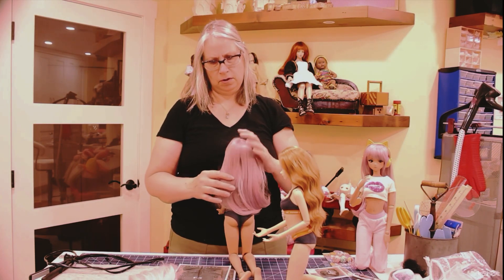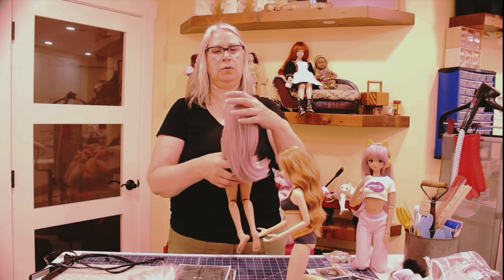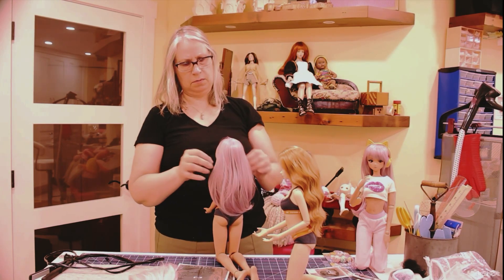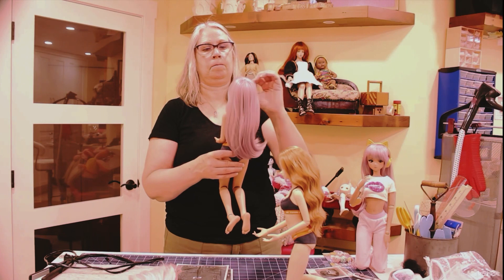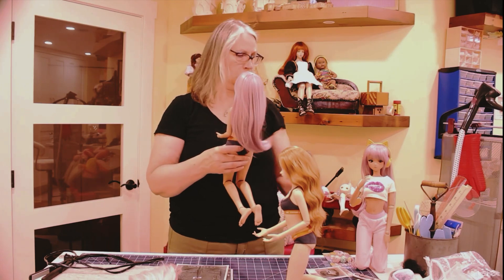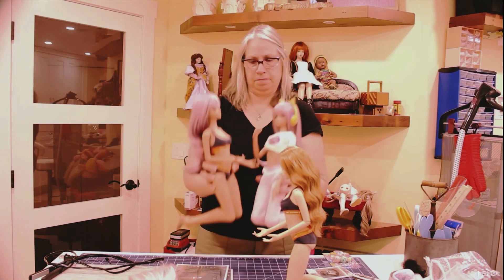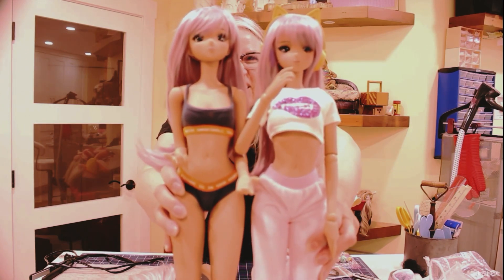Usually I put soft covers on their heads for standing purposes but I ran out, so I ordered some more which I have coming. I need to turn it a bit — the bangs keep getting in her eyes, I don't know if it's the shape of her head. She looks cute with it too. Yeah, now she definitely looks like the younger sister. I think this may be her permanent wig because these two look like sisters now.